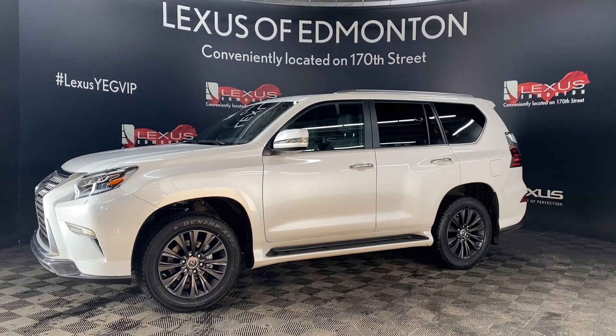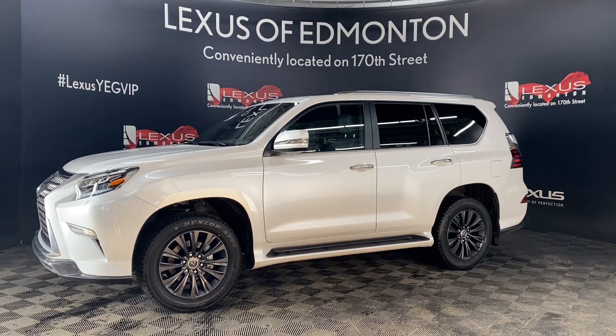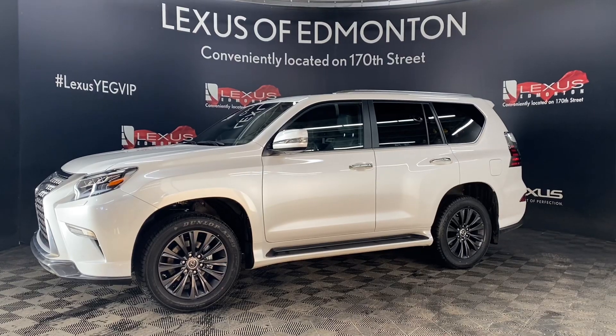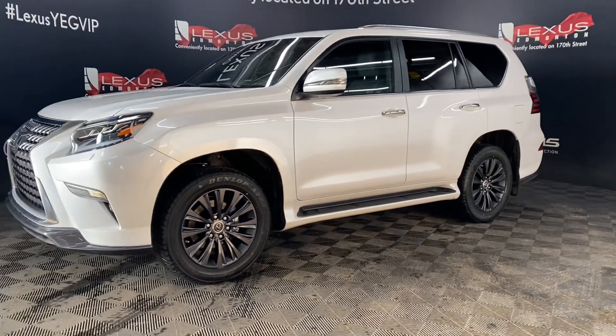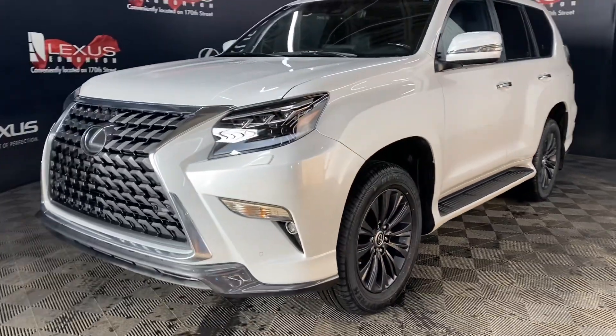Welcome to Lexus of Edmonton, located off 111th Avenue and 170th Street. Today we are looking at a 2023 Lexus GX460 Executive Package in the color Eminent White Pearl.